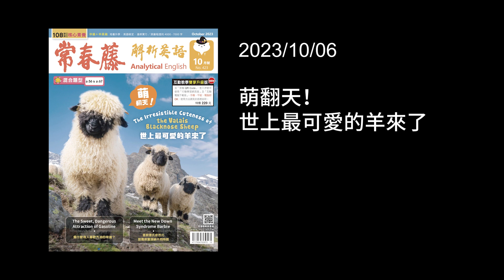中文標題是「萌翻天，世上最可愛的羊來了」。If you have not seen a picture of a Valais Black-Nosed Sheep, go check it right now — just go Google it. They are so cute! 所以它的cuteness，它的可愛是irresistible，就是無法抵抗的。Resist就是抵抗，前面加ir變成否定字頭，就是不可抵抗的。